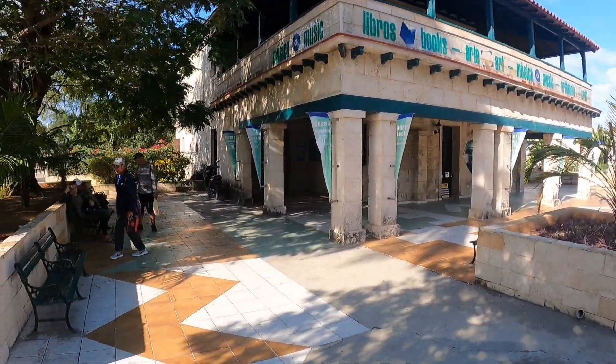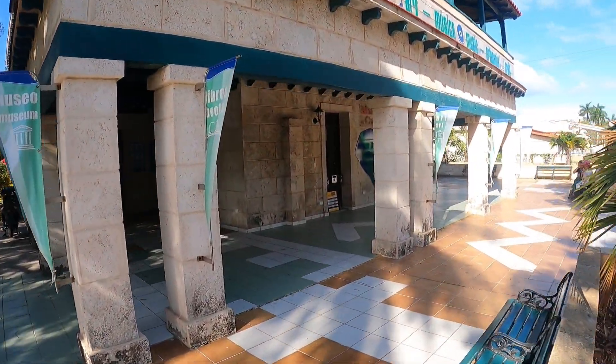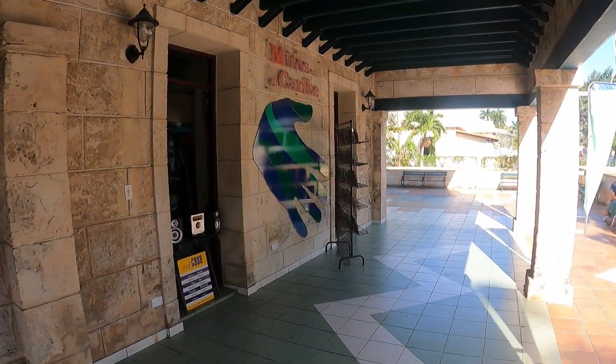This is a store for books, art, and music — let's see what they've got inside.